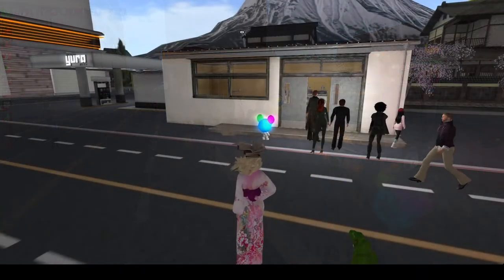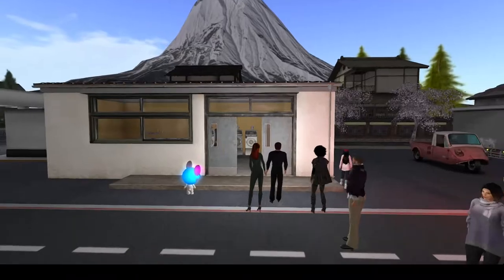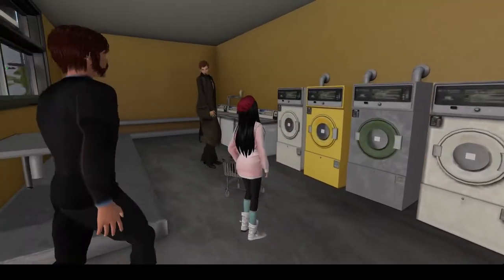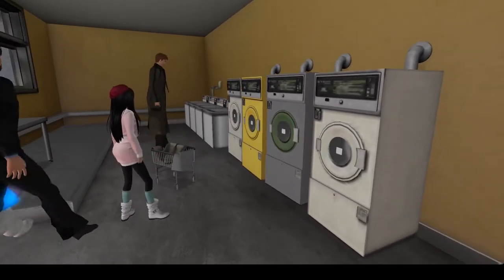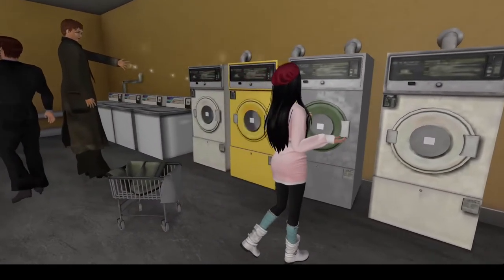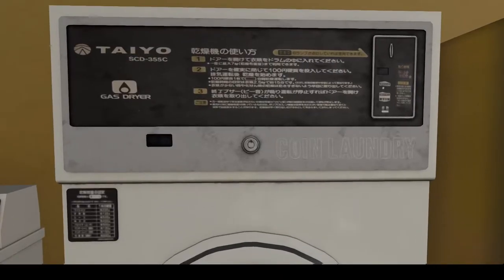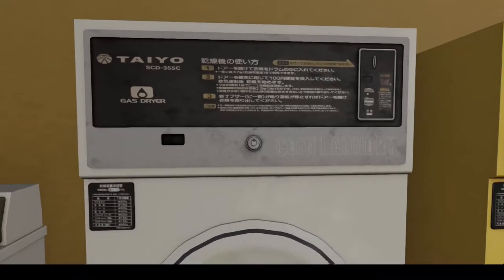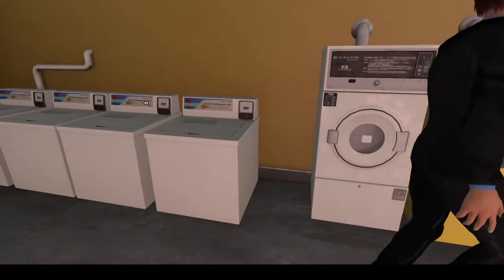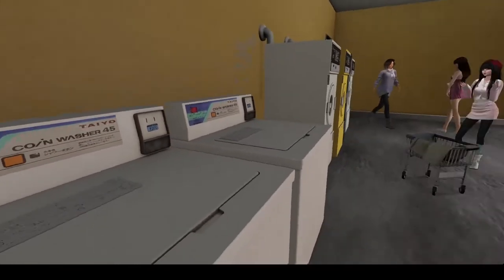One of the things that students often run into as soon as they get to Japan is having to do their own laundry. If you look closely at these, you can see the actual Japanese instructions right on them. So they're all set to go.